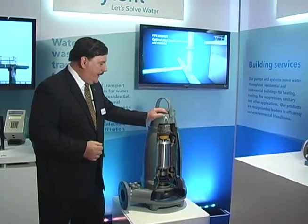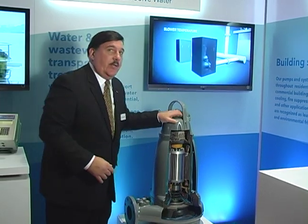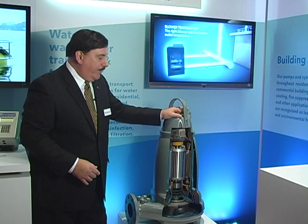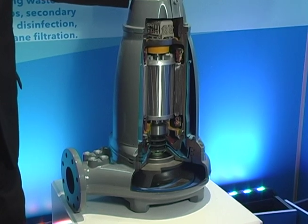What we offer is the award-winning N-Technology. The N-Technology has just been awarded the Innovative Technology Award from the Water Environment Federation for 2011. It provides sustained efficiency as well as long-term savings for municipal wastewater transport operations.